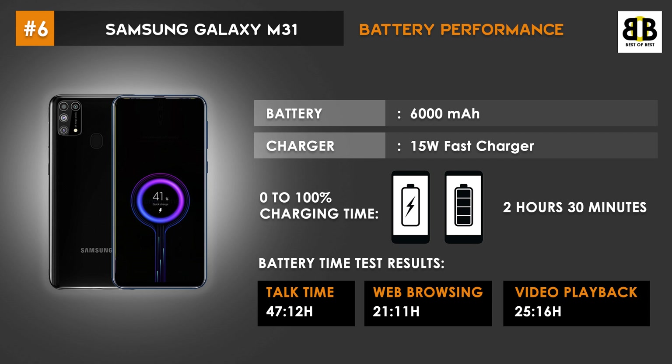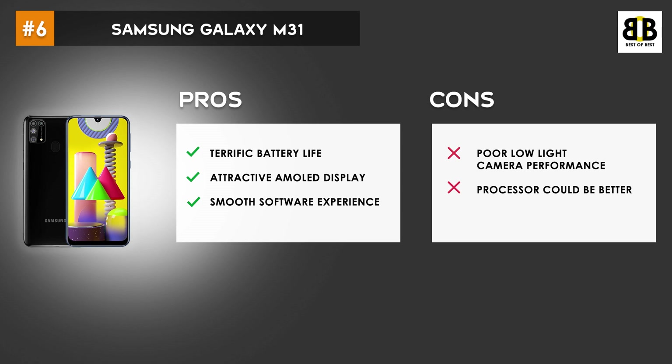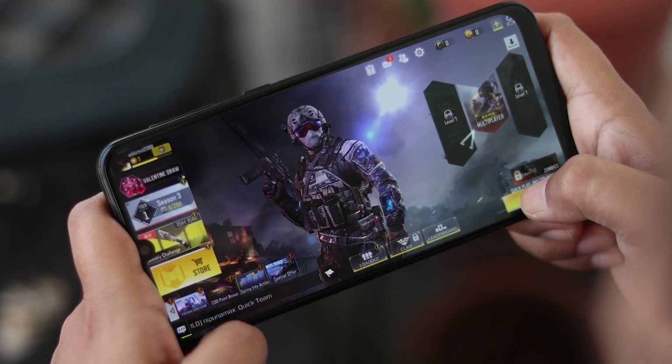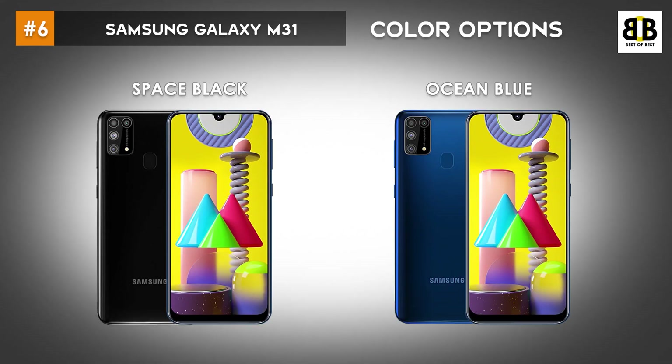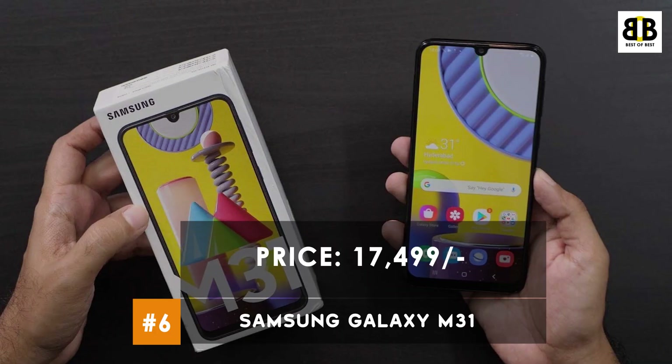The Samsung Galaxy M31 is backed by a massive 6000mAh battery with 15W fast charging support. 0–100% charging time is 2 hours 30 minutes. The user rating for this smartphone is 2.2 stars. This smartphone comes at a price tag of Rs. 17,499. You can buy this smartphone from the link in the description.